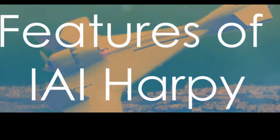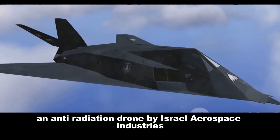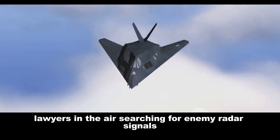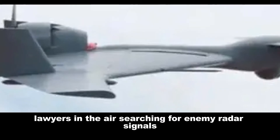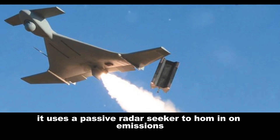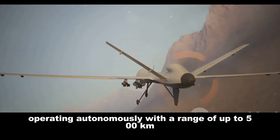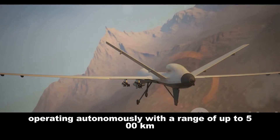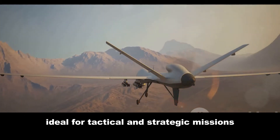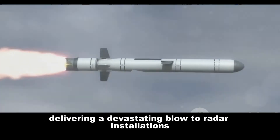The IAI Harpy is an anti-radiation drone by Israel Aerospace Industries that loiters in the air searching for enemy radar signals. It uses a passive radar seeker to home in on emissions, operating autonomously with a range of up to 500 kilometers. This allows it to cover vast areas, making it ideal for both tactical and strategic missions.